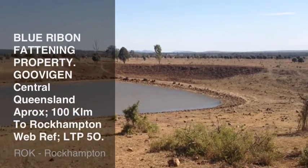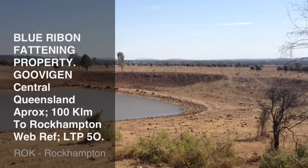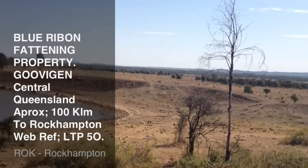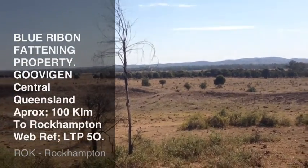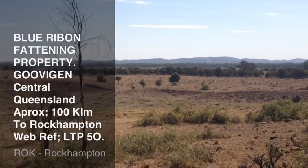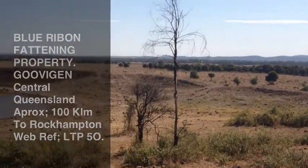I'll take you around and show you some of these blocks. There are a number of blocks for sale and we and the vendor are prepared to talk with regard to what is for sale to anybody prepared to look at these blocks.